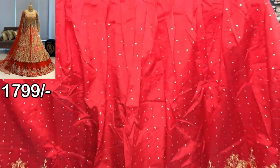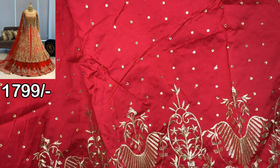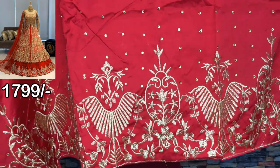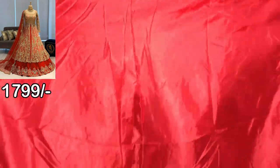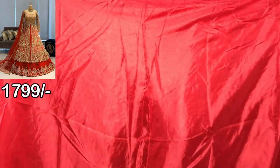You can see the image and the price on the screen. If you want to purchase, you will find the link in the description. This is the bottom side — it is golden color. And this is the lining. So this is the bottom, unstitched.